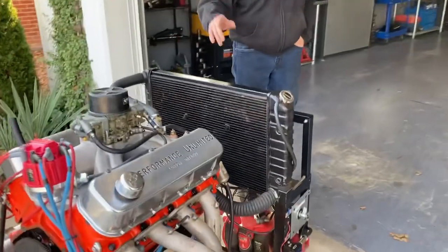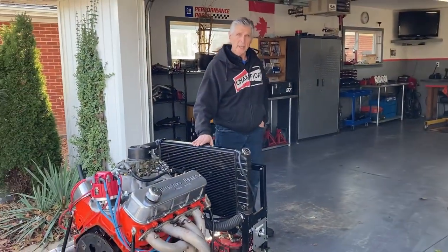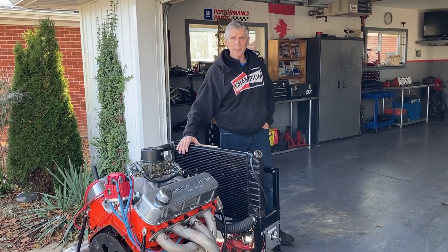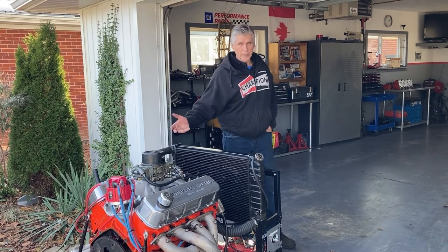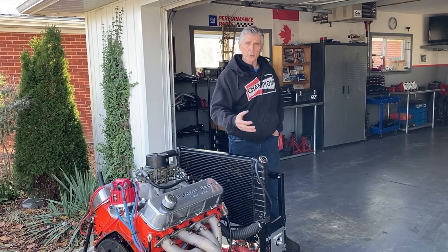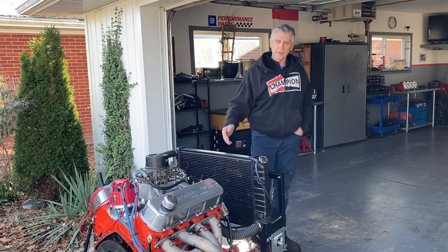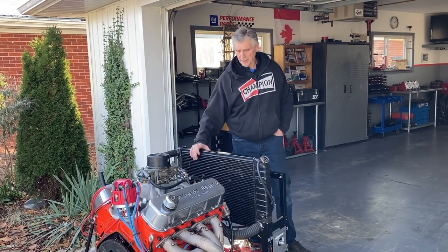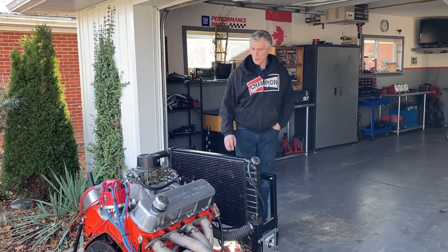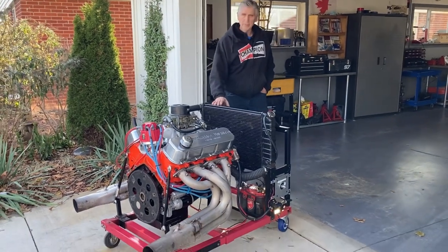The next thing we're going to do is just start it up and let it run today. Then on Saturday — this is already Wednesday — we're going to Waters Dyno in Springfield, Ontario and put it on the dyno to see what it'll do. The ZZ427 is advertised at 480 horsepower. The L88 was rated at 425 — who knows what it really made. This engine is going to be somewhere in between, and I'm not going to guess any further than that. We'll see what happens when we get to the dyno. Let's start it up.